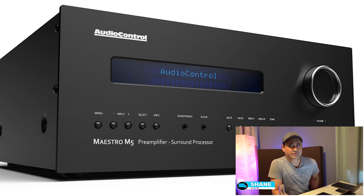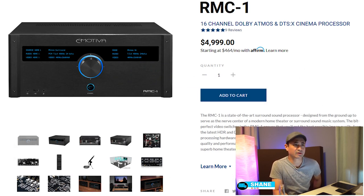I still prefer the AudioControl M5 over the RMC-1, just because it has better room correction and integrates better with my room. But straight out of the box, if all you're going to do is set your levels and distances, this sounds really good. The bugs aren't enough to be a deal breaker for me — for watching movies and occasional menu navigation, it works well.